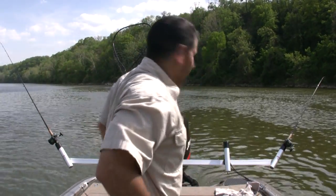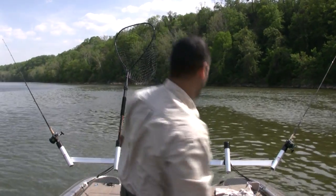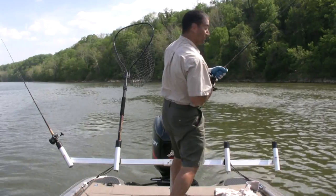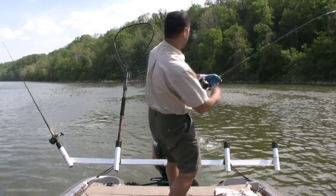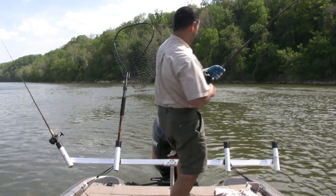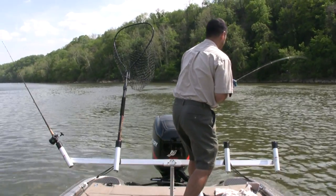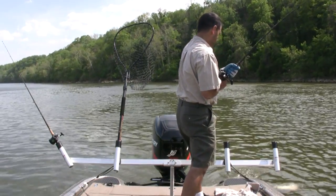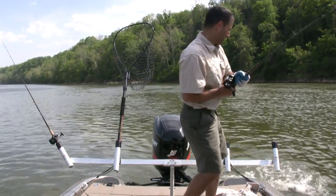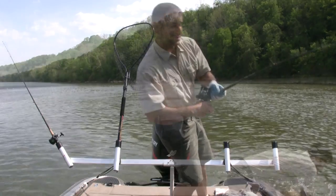I guess we got number four catfish. It was really windy out here, so I completely lost my hat - second time, this time it's gone for good. Look at another fatty - that's another good one. I don't think it's as big as that last one, but it's still pretty big.